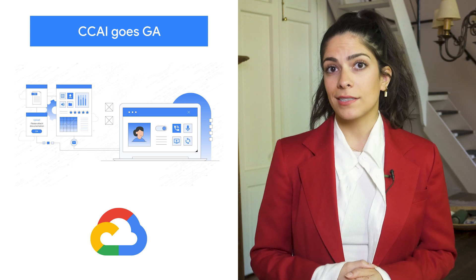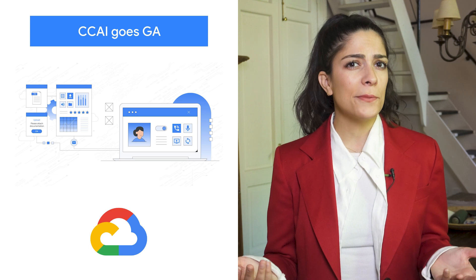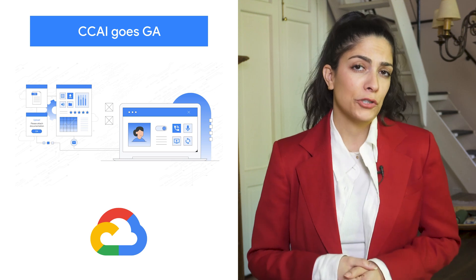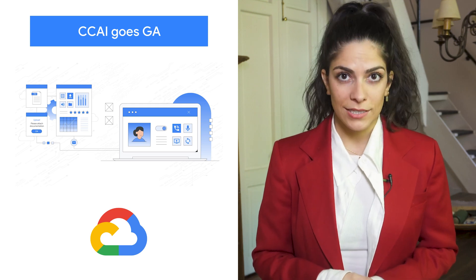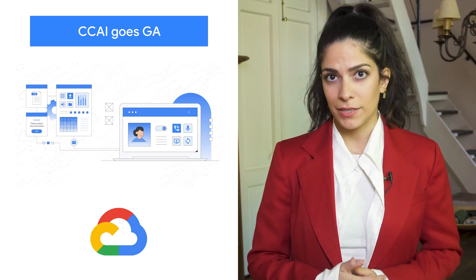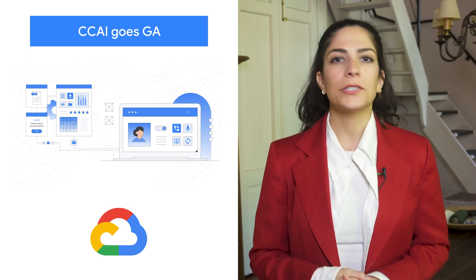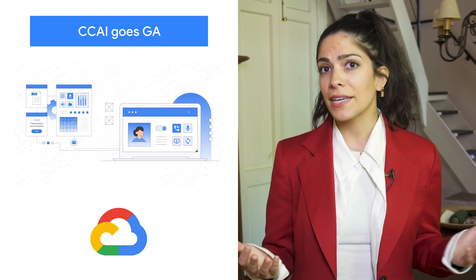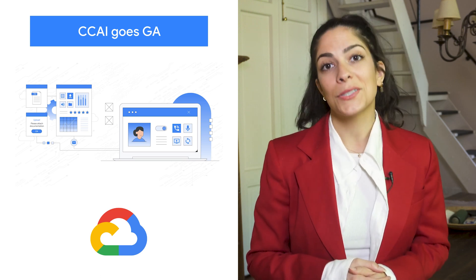With increasing demands on contact centers, enterprises are investing in AI-driven solutions so they can continue providing value to their users. Google Cloud built Contact Center AI, CCAI for short, to streamline and shorten this time to value. And CCAI Platform, our newest addition, takes a crucial step in this effort by introducing end-to-end call center capabilities. After debuting these new capabilities in March, we're excited to announce that CCAI Platform is now generally available across the US, Canada, the UK, Germany, France, Italy, and Spain, with more markets soon to come.